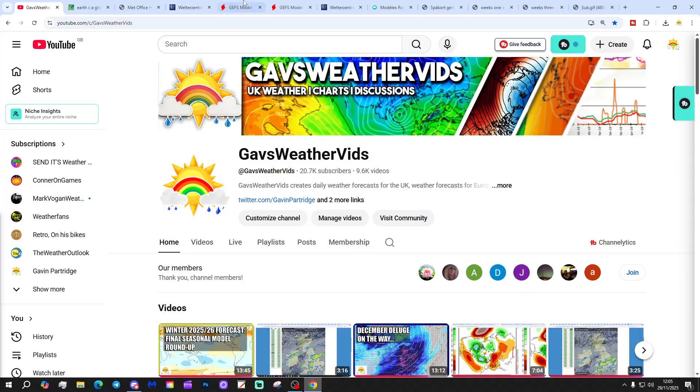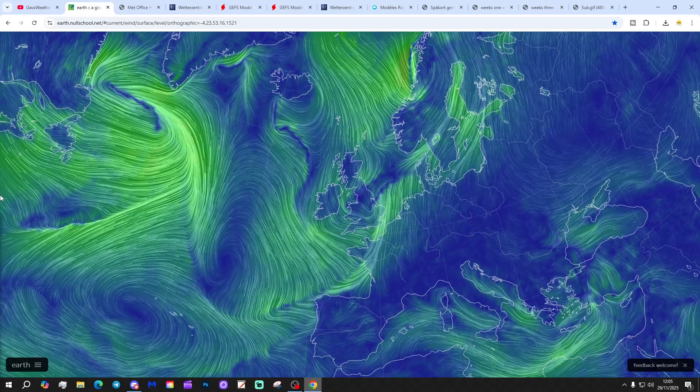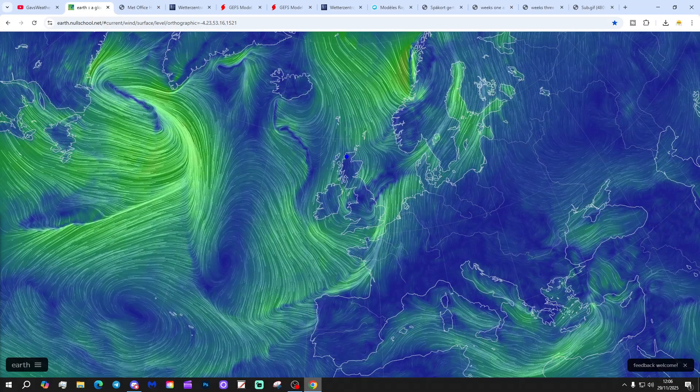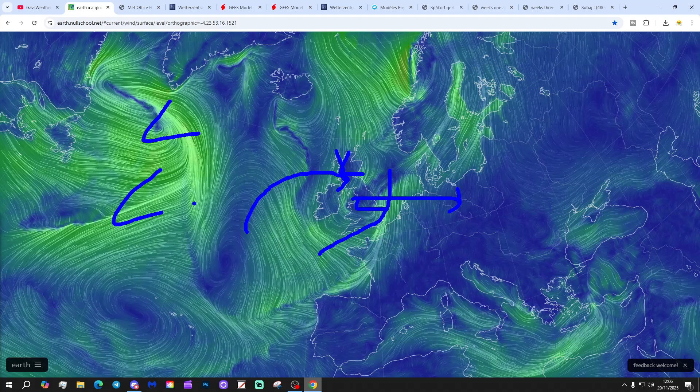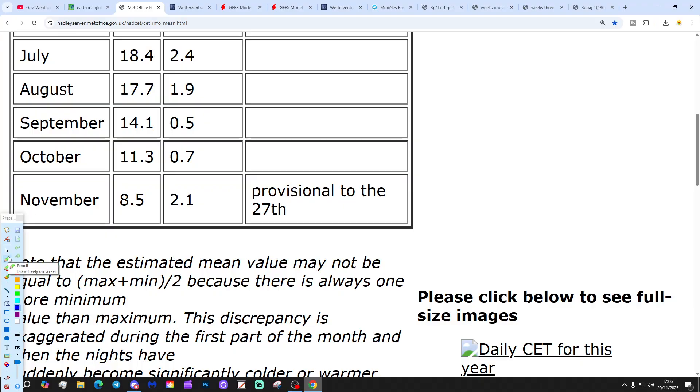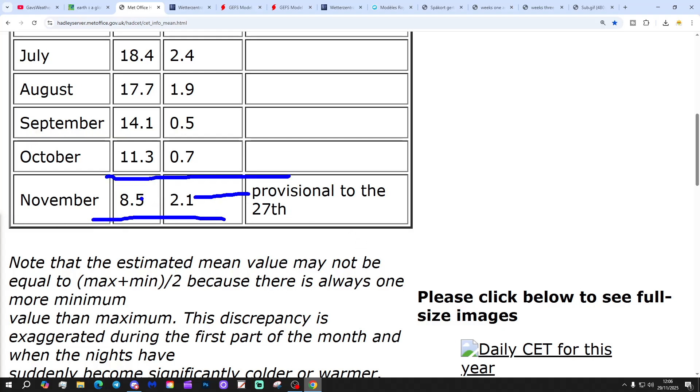Thank you so much for doing that. We're going to start off with a map from earthnullschool.net, which shows a mass of low pressure sitting over the top of the country, with a little bit stuck in the south and southeast. That's going to get out of the way. Tonight and tomorrow we're going to build up a transient ridge through the west, but it is a transient ridge — plenty of low pressure in the Atlantic. Those lows will be with us as we go into next week, ending on an unsettled note and carrying us into the beginning of December.